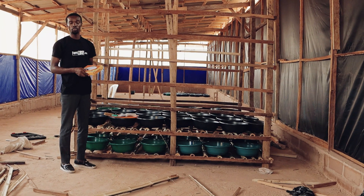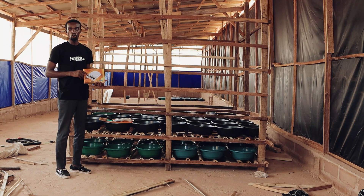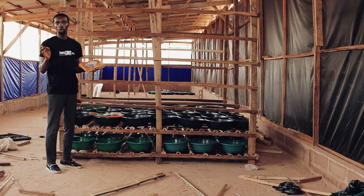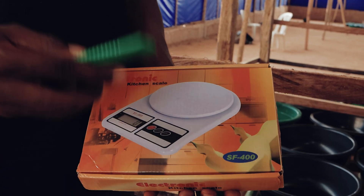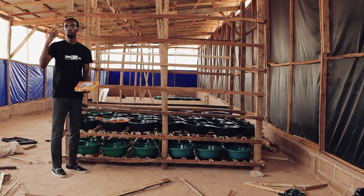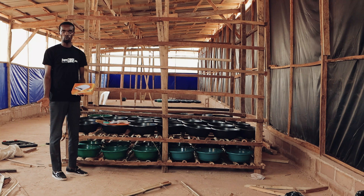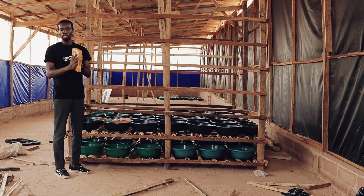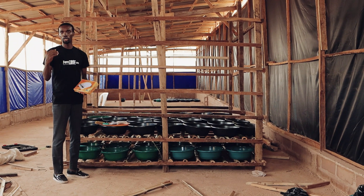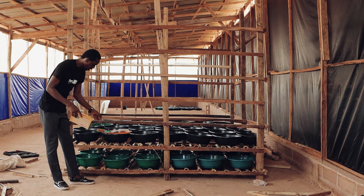Another thing you need on your farm is a digital scale — not the big one, but the small one that measures in grams. To get one kilogram of larvae, you need at least 40 grams of neonates. Put 40 grams of neonates into one kilogram of waste. After eight hours, introduce another one kilogram of waste into the feeding tray, then another one kilogram every 24 hours, until they grow to maturity — which usually takes 10 to 14 days.